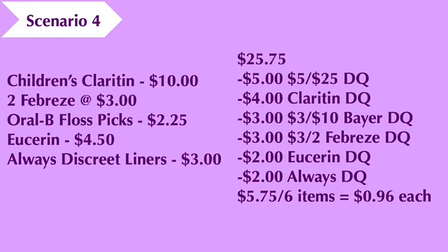Scenario number four: you're going to pick up the Children's Claritin 10-count at ten dollars, two Febreze products of your choice at three dollars each, the Oral-B floss picks at two dollars and twenty-five cents, the Eucerin lotion at four dollars and fifty cents, and the Always Discreet Liners at three dollars. That brings your cost to twenty-five dollars and seventy-five cents. We're going to use our five-off-of-25 digital coupon, your four-dollar Claritin digital coupon, the three-off-of-ten Bic digital coupon, the three-off-of-two Febreze digital coupon, your one-dollar Oral-B digital coupon, your two-dollar Eucerin digital coupon (or if you have the three-dollar Eucerin digital coupon you can use that — note that if you have both clipped, the two-dollar digital coupon will apply before the three-dollar one), and your two-dollar Always digital coupon. That brings the cost down to five dollars and seventy-five cents for the six items, making each item ninety-six cents each.